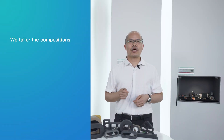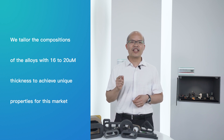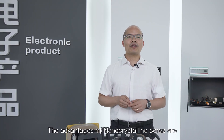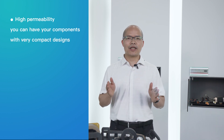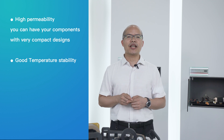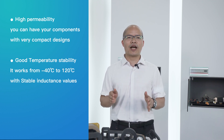We tailor the composition of the alloys with 16 to 20 micrometer thickness to achieve unique properties for this market. The advantages of Nano-Questranco are very high permeability, so you can have your components in compact designs, and very good temperature stability — it works from minus 40 to 120 degrees with stable inductance values.